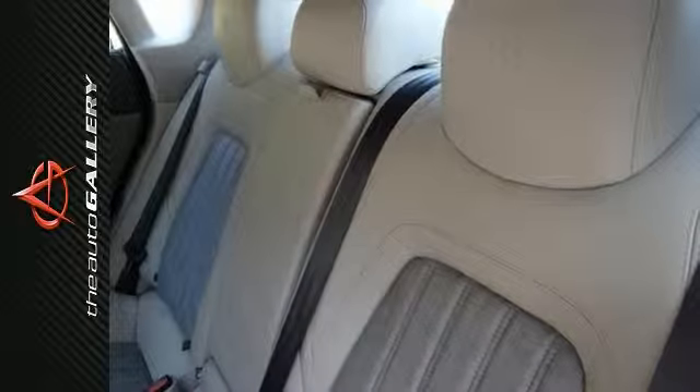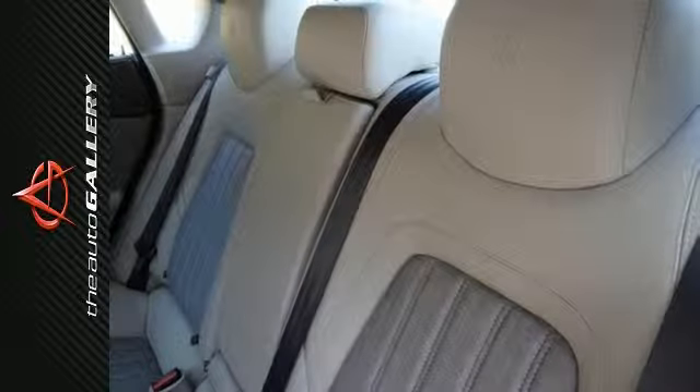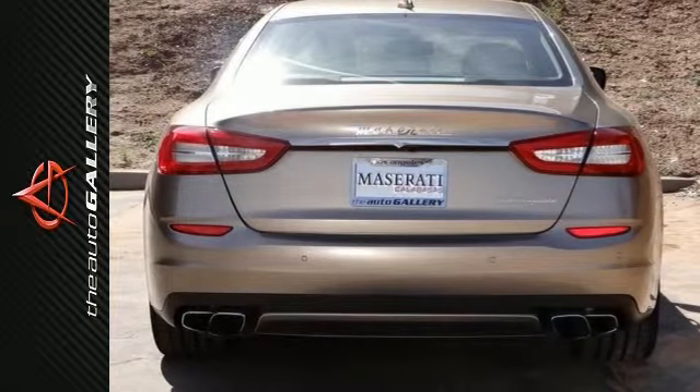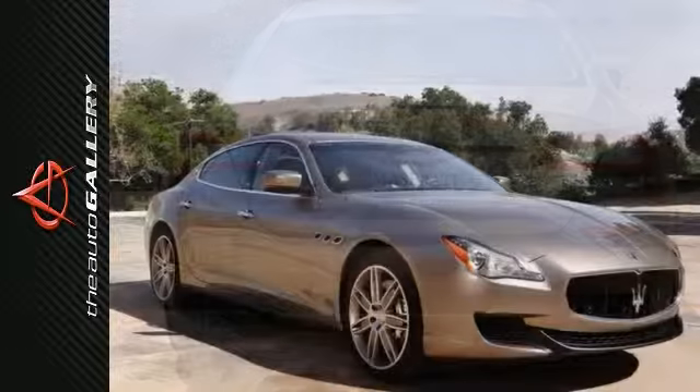Don't forget to ask about our current Maserati Quattroporte lease specials. Dealer installed accessories are optional and are not included in the sale price of this vehicle. Sales price does not apply to leases. While every reasonable effort is made to ensure the accuracy of the information, we are not responsible for any errors or omissions contained on this vehicle listing.